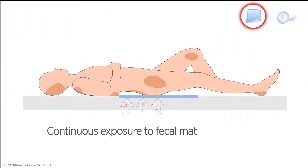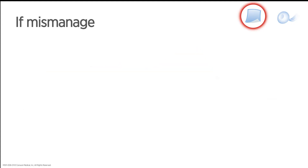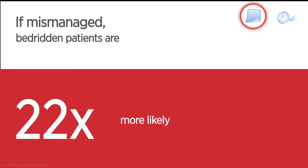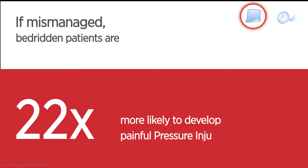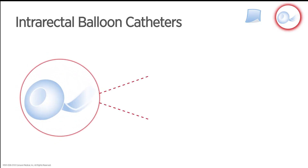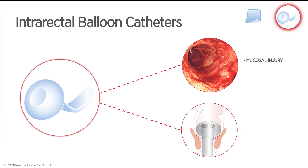Continuous exposure to fecal matter can lead to skin breakdown. If mismanaged, bedridden patients are 50% more likely to develop incontinence-associated dermatitis and 22 times more likely to develop painful pressure injuries. Intrarectal balloon catheters have constricted indications of use and often cause additional comorbidities in the form of mucosal injury and anal erosion.